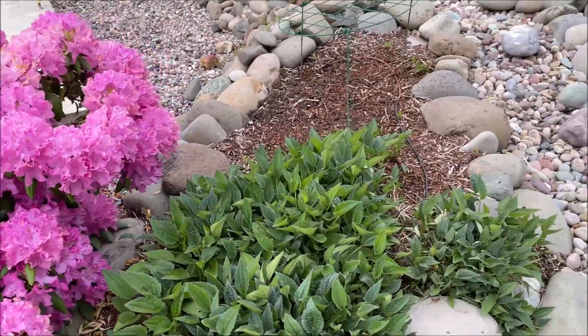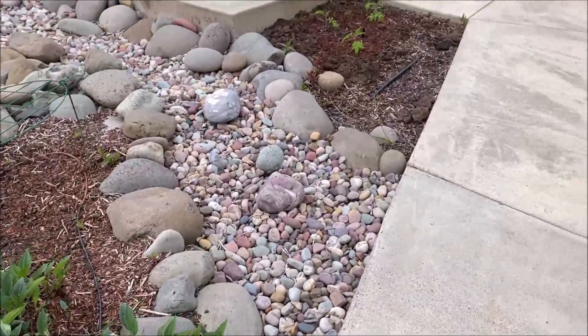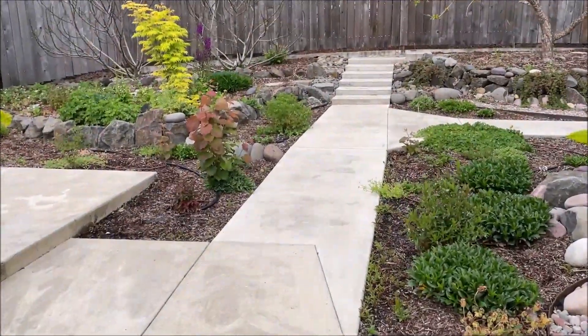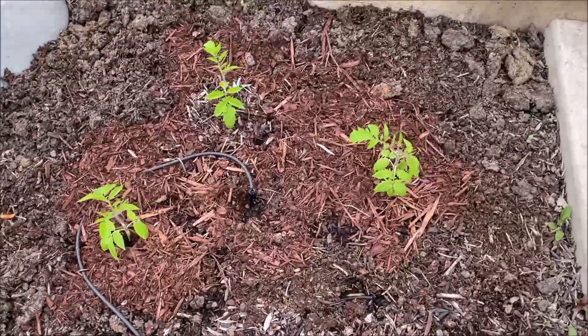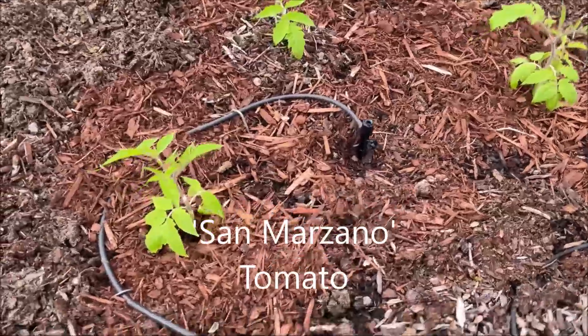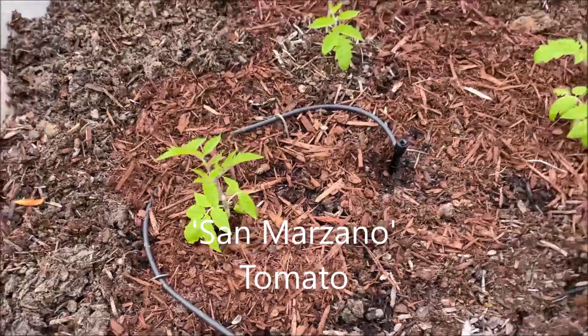The birds are chirping — it's early morning on May the 26th. Here I planted some tomatoes and they are doing fine, though they are still very little.